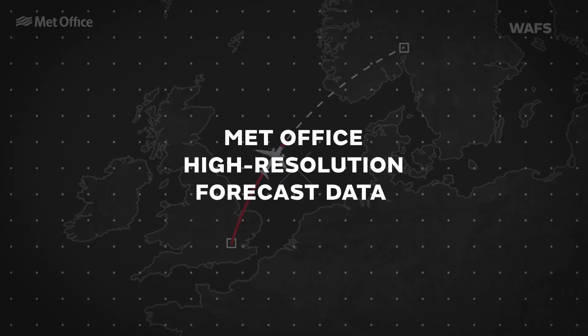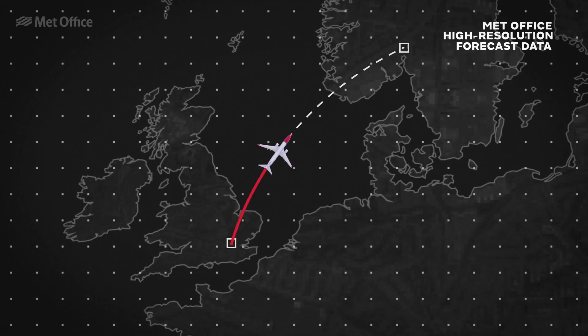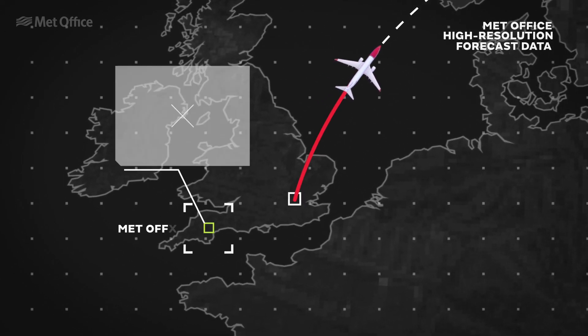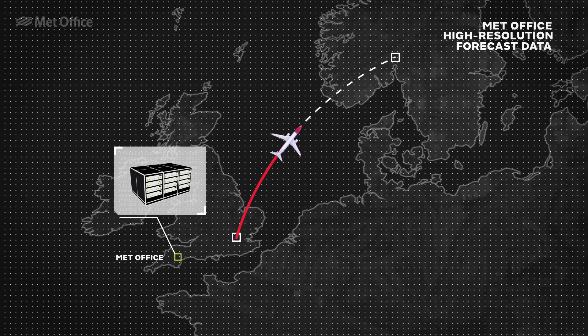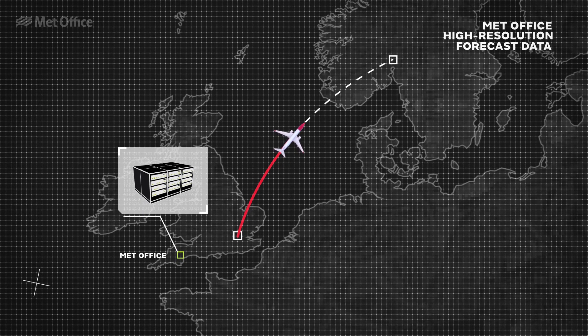Met Office high-resolution weather forecast data is also available and uses high-performance computing power to generate a global high-resolution wind data service that reduces flying time to under a minute between each point.